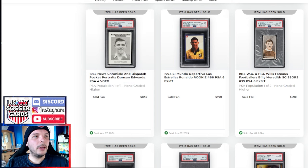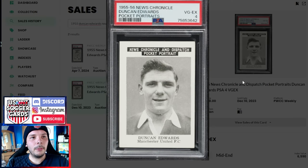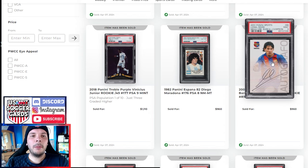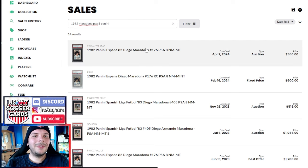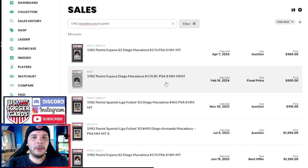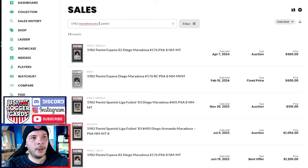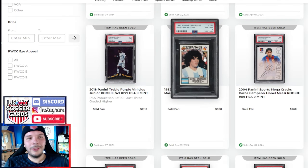In terms of past comps, there's only one I could find — the same exact copy that happened to have sold last year in December for $1,700. So this going to $840 seems to be a nice discount. PSA 9 Messi of the White Campeon Mega Cracks goes for $960, which is about where it's been lingering around that $1K mark. Then we have the 1982 Spain World Cup Maradona Panini sticker going for $960 — last comp was $600 on a fixed price a couple months ago, so that's a pretty good one. Before that, $1,200 last year on best offer. PSA 7 went for $360 — just not many high grades of this going off that often.